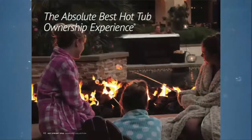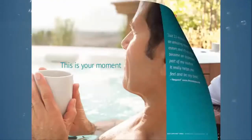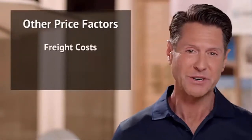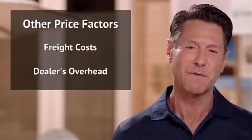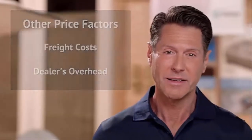Premium and luxury tiers also offer more powerful hydro-massage jets. To get the full details on the differences between these four price tiers, read more in our hot tub pricing guide. A few other pricing factors to keep in mind are freight costs from the manufacturer's location and the dealer's overhead, both of which will influence the final price of your spa.